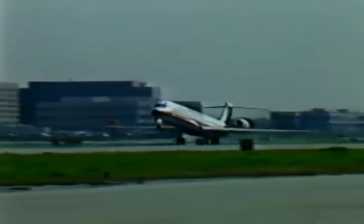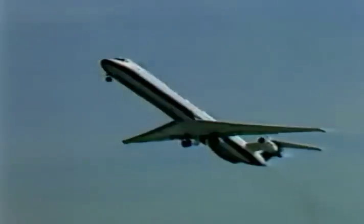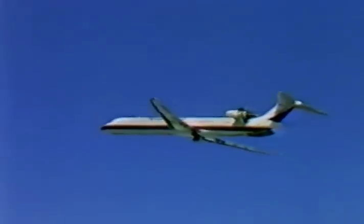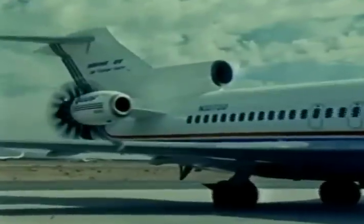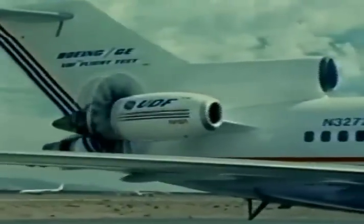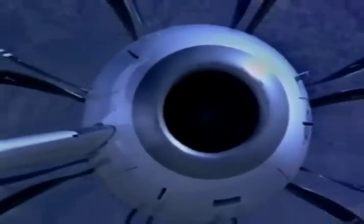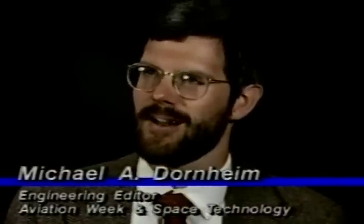Ultra high bypass engines still face technical and economic risks. Reliability, maintenance costs, purchase price, and ride quality are still unknowns. The startup costs of designing the UHB engine-airplane system and retrofitting existing aircraft will be high. Coupled with the relative stability of fuel prices, these factors are sure to affect UHB's appeal to domestic air carriers. Fuel is now hovering around 50 cents a gallon — not that long ago it was a dollar a gallon — and that difference right there can make the UDF attractive or not attractive.